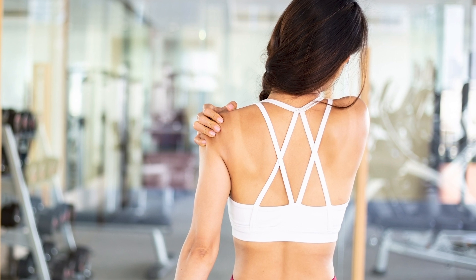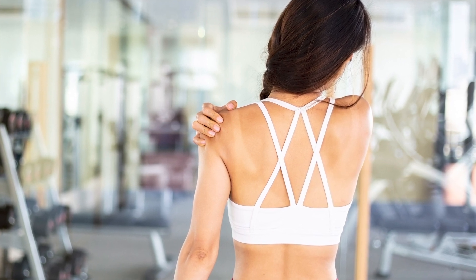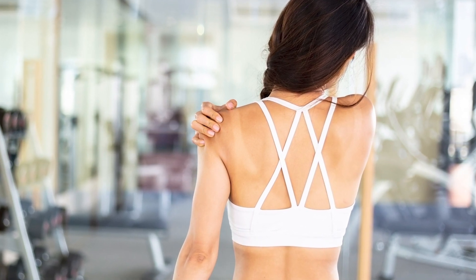A small tear that's one or two centimeters in size has about a 90% success rate, meaning that nine out of ten patients, if you ask them five years after a rotator cuff repair how they're doing, they'll say that it was a really good procedure and they felt like it helped them a lot.